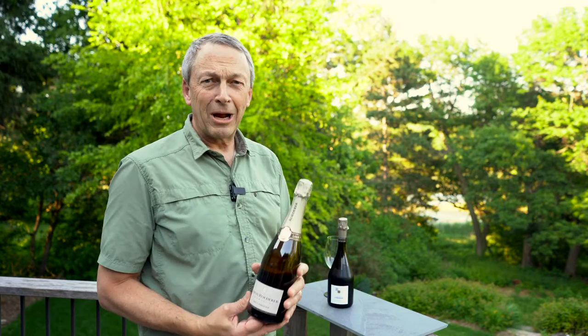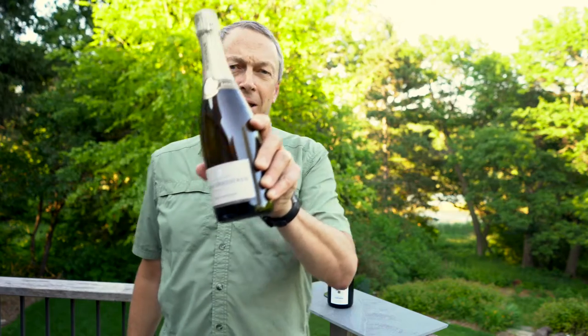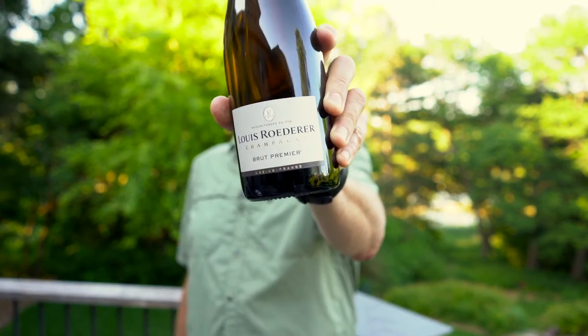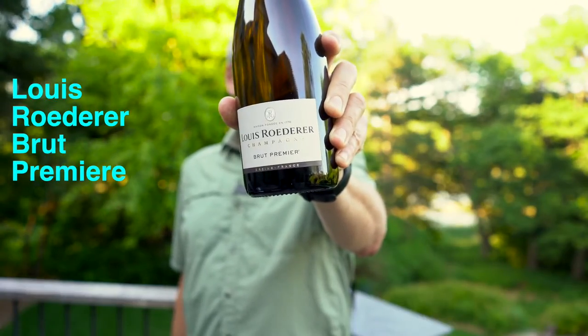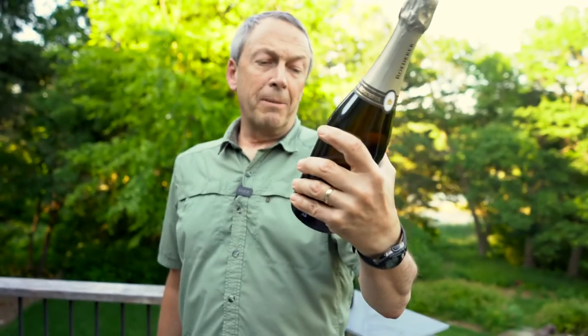Today we're going to talk about the polar opposite of house style. When you go to a wine shop and look for a bottle of champagne, you're typically going to see something from one of the major houses. This is Louis Roederer — it's their premier Brut, their basic Brut. It comes from a large winery with large production, sourced from multiple vineyards — some farmed by Louis Roederer, and some where they purchased the grapes because they have a large volume to produce.